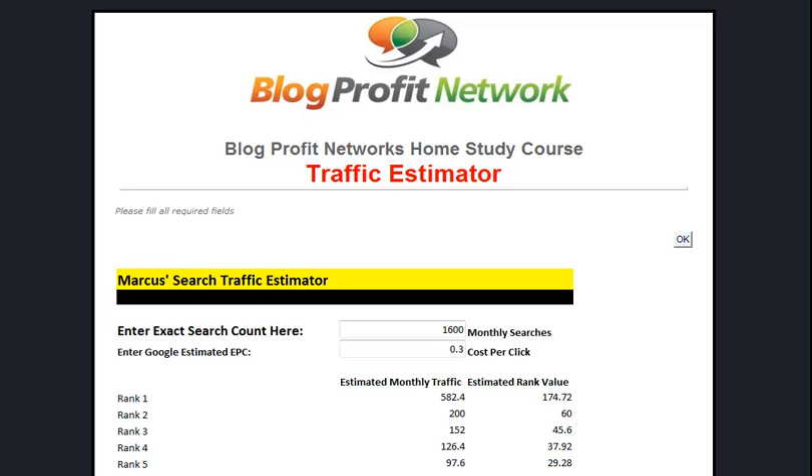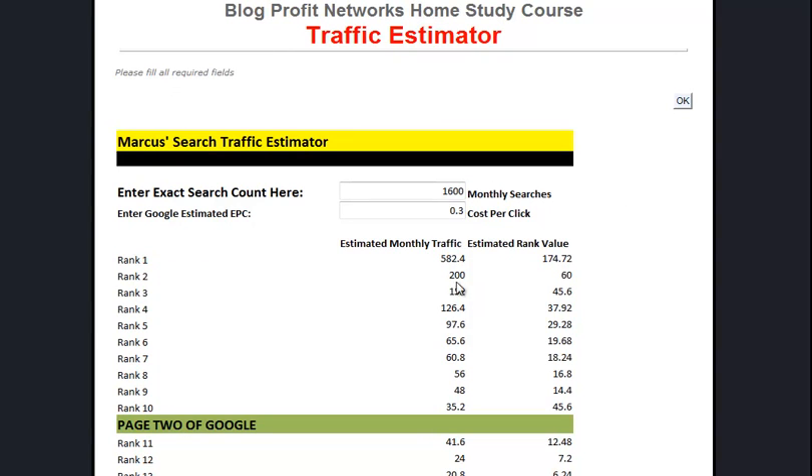It shows you AdWords traffic, regular Google traffic, Yahoo - any place that you can get the stats of how much traffic a particular keyword gets. Then it shows you if you're going to rank number 1, 2, 3, 4, or 5, exactly what kind of traffic is available.